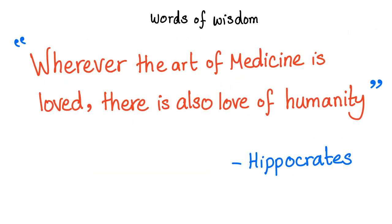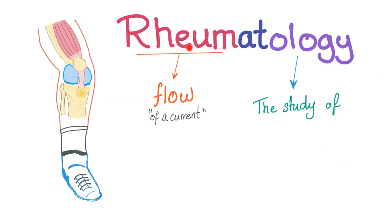Some words of wisdom from the father of medicine: wherever the art of medicine is loved, there is also love of humanity. Rheumatology literally means the study of the flow, the current. They thought that there is fluid floating all over your body causing symptoms everywhere. It's actually not fluid — it's kind of autoantibodies, but close enough.